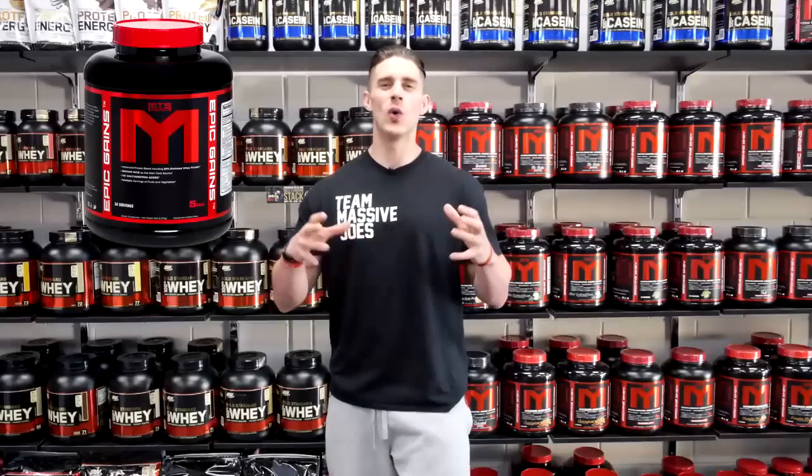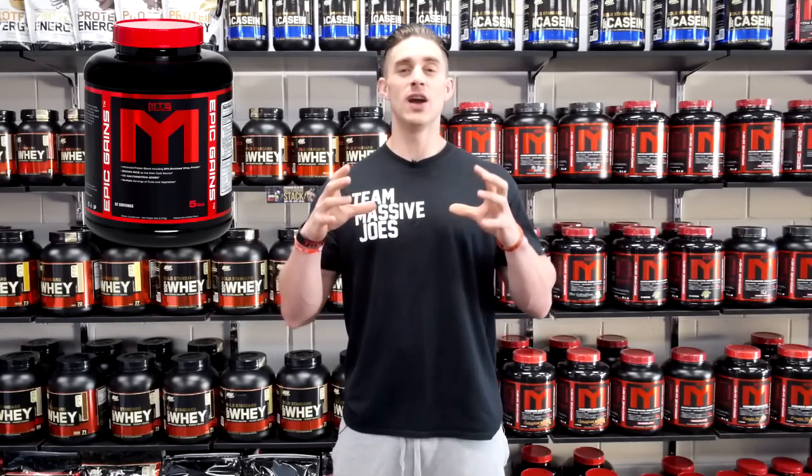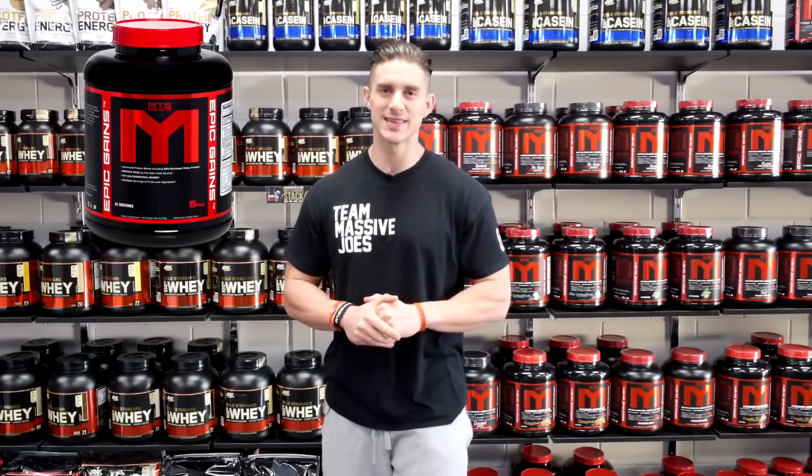It's what all other weight gainer protein powders one day aspire to be, combining the highest quality protein sources with the highest quality whole food carbohydrate sources, naturally occurring essential fatty acids,